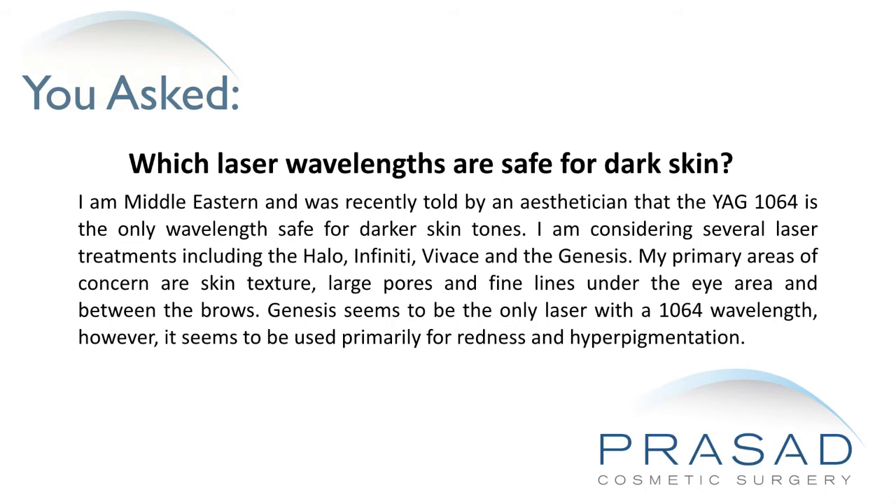My primary areas of concern are skin texture, large pores, and fine lines under the eye area and between the brows. Genesis seems to be the only laser with a 1064 wavelength; however, it seems to be used primarily for redness and hyperpigmentation.